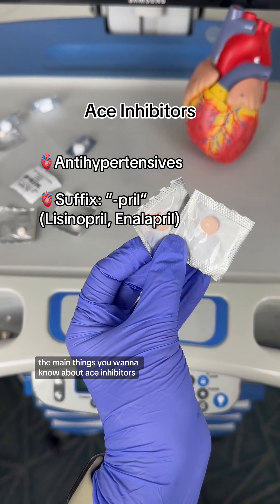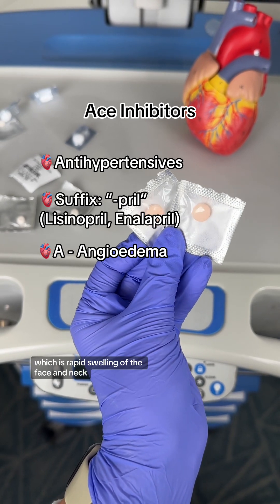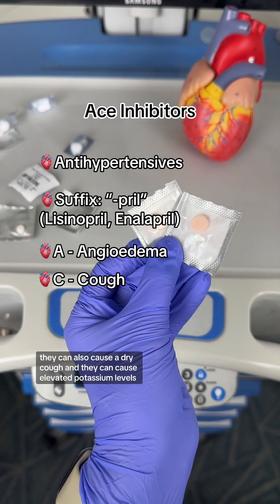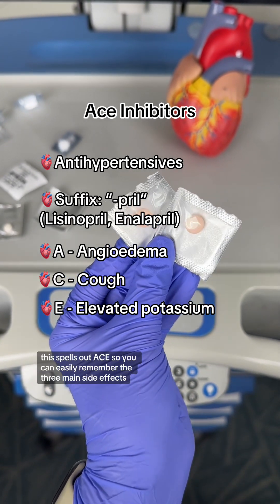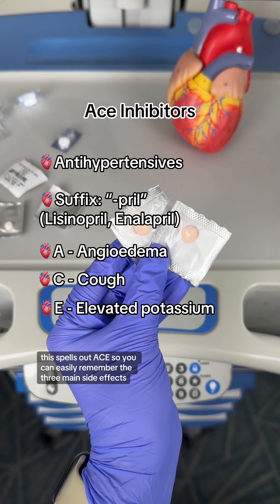The main things you want to know about ACE inhibitors is that they can cause angioedema, which is rapid swelling of the face and neck. They can also cause a dry cough, and they can cause elevated potassium levels. This spells out ACE, so you can easily remember the three main side effects.